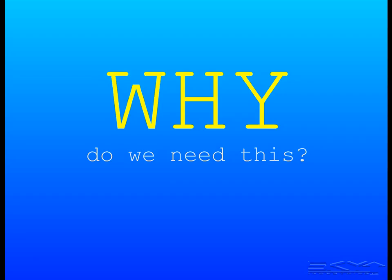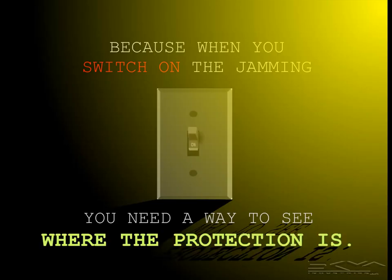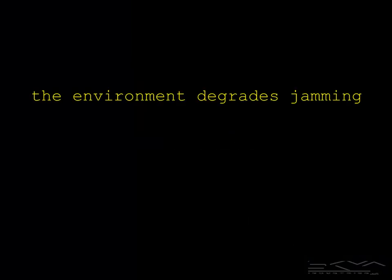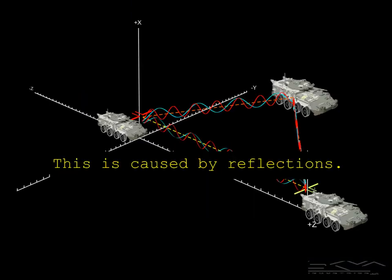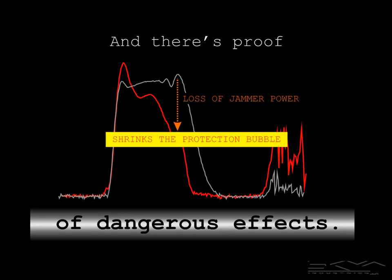Why do we need this? Because when you switch the jamming on, you need a way to see where the protection is, because it's not everywhere. Also, the environment degrades jamming — it changes the size of the protection bubble. This is caused by reflections, in simplest terms. There's also proof of dangerous effects — things that can cause an effective loss of jamming power — and that shrinks the protection bubble, potentially without you knowing it.